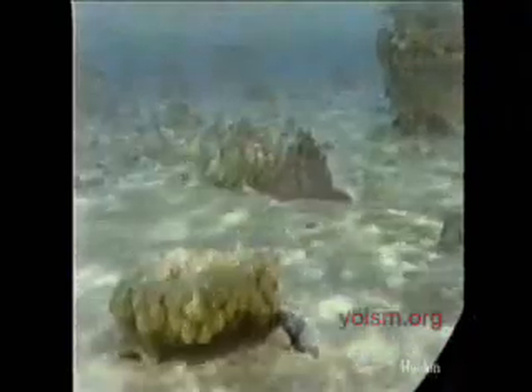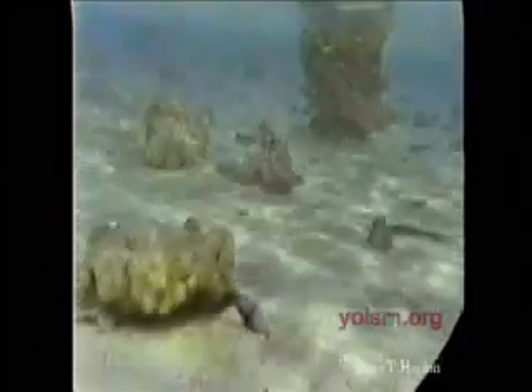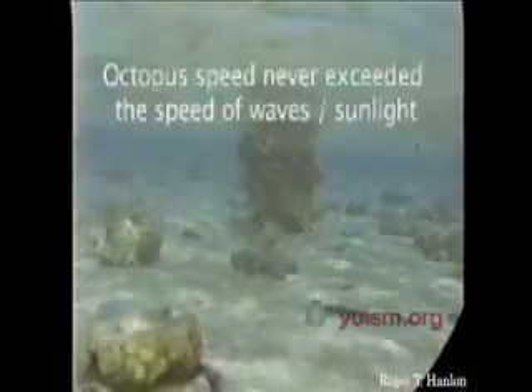Here's an octopus. Sometimes they don't want to be seen when they move because predators can see them. This guy can actually make himself look like a rock, and looking at his environment he can slide across the bottom using the waves and the shadows so he can't be seen. His motion blends right into the background — the moving rock trick.